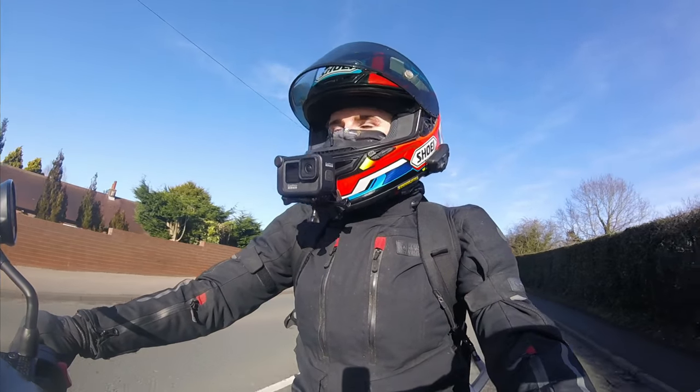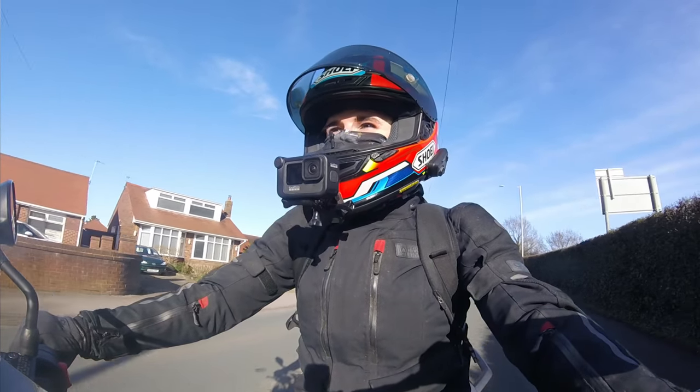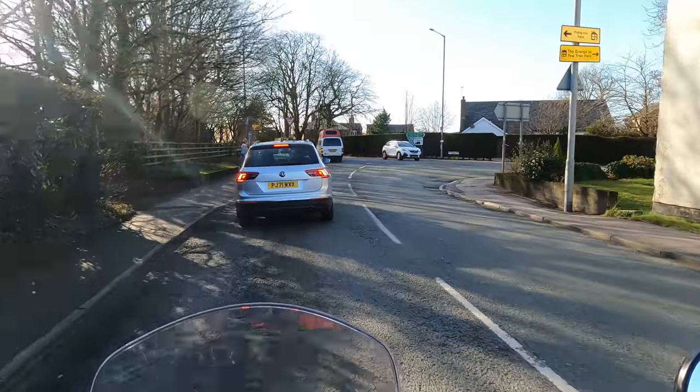I certainly feel like this is a bike that's priced good - £8,450. Not only is it priced good...